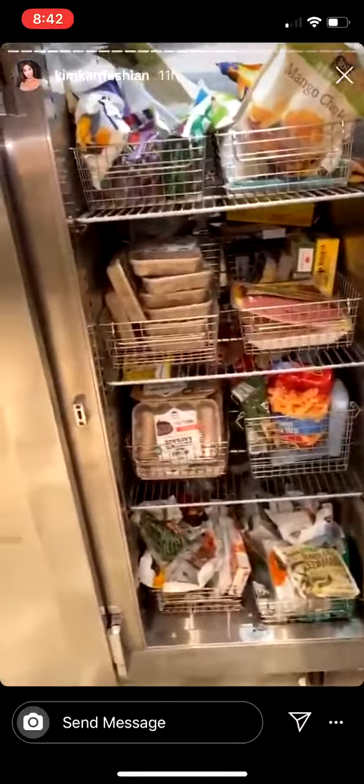I didn't even show you guys our other freezer. There you have it!